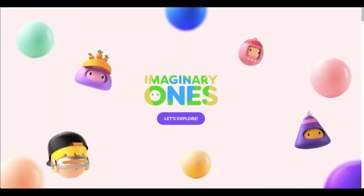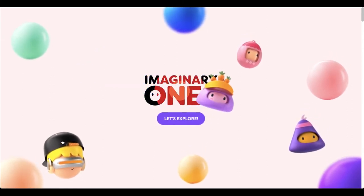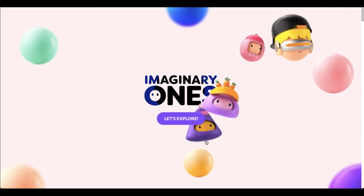Do you ever feel like your childhood just wasn't long enough? Well, this project kind of helps bring back some of that creativity and joy that you once had and forgot about.